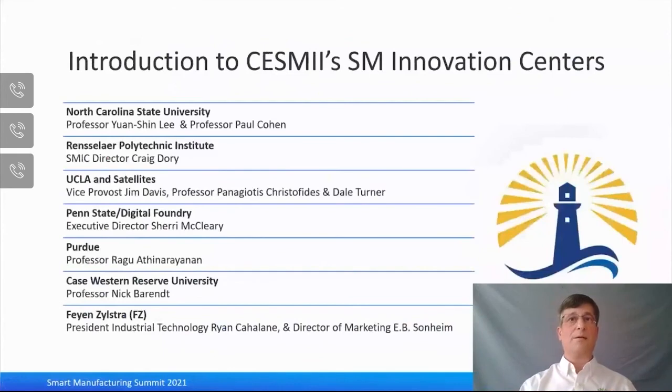I'd now like to introduce our seven SMIC leaders who will highlight the value propositions for their particular SMIC. The first speakers will be Professors Wan Shen Li and Paul Cohen from North Carolina State University, followed by Craig Dorey from Rensselaer Polytechnic Institute. The UCLA unit and satellites will be addressed by Jim Davis, Professor Panagiotis Christophides, and Dale Turner. Penn State Digital Foundry will be presented by Executive Director Sherry McClary. At Purdue University, we have Red Gru and Hryanathan. At Case Western Reserve, Professor Nick Behrendt. And at Fien Zylustra, Group President Ryan Cahalan and Director of Marketing E.B. Sondheim. When these talks are done, we'll have an open Q&A session.